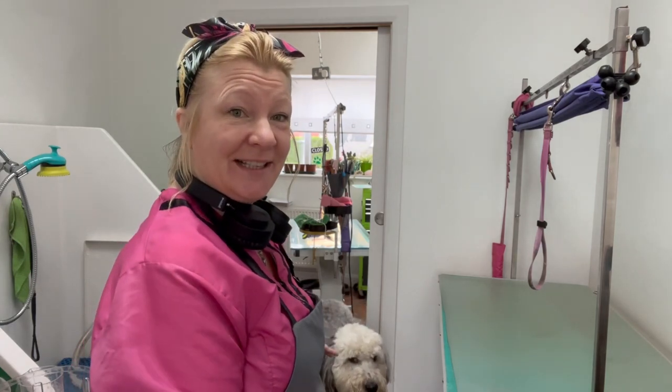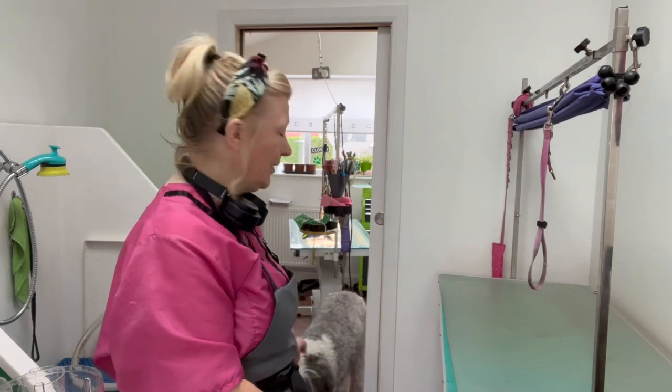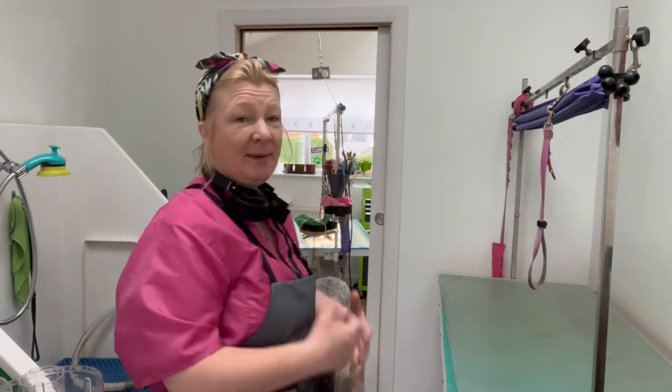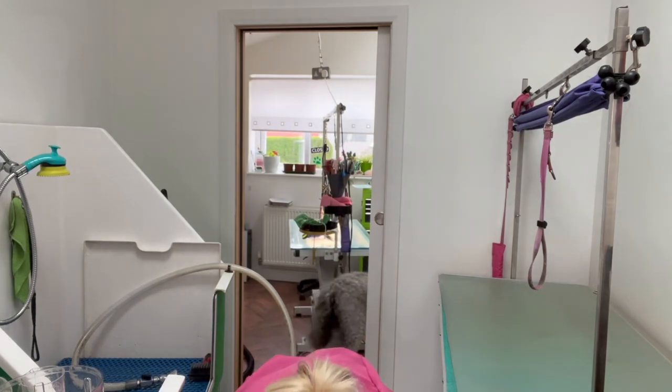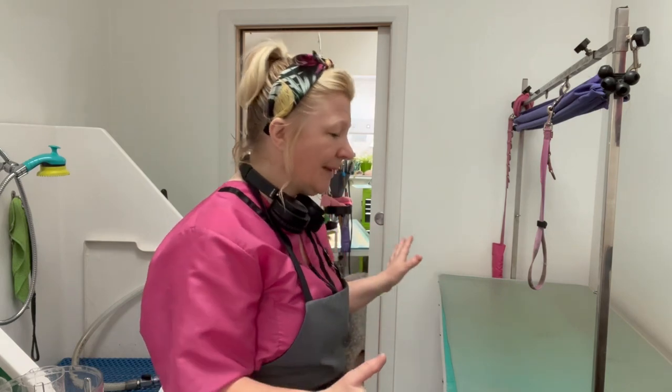Teddy is an Old English Sheepdog. He comes on a regular schedule, five, six weeks. He's on a nice short, manageable style. And especially because he's an older boy, to let his coat grow and get in a state and then have to be shaved and put him through all that just would not do anybody any favors, especially Teddy. His mum maintains him on a regular basis.